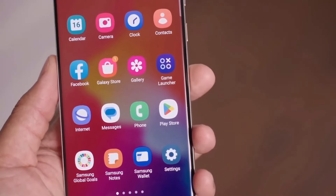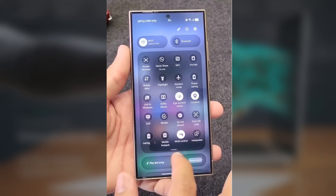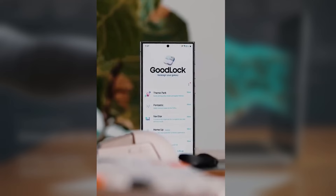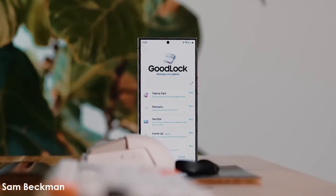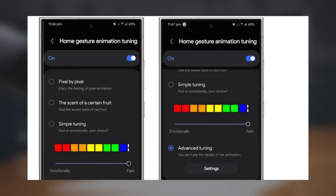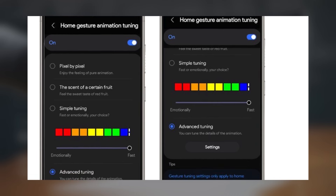Samsung's Android 15 update may introduce extensive customization options, allowing users to adjust the placement of quick settings panel sections based on personal preferences. The positions of the brightness slider and volume bar could also be customized. GoodLock is expected to receive upgraded modules and plugins, with the home-up module rumored to feature an animation tuning option. Through GoodLock, Galaxy users could apply animations inspired by iOS or stock Android.